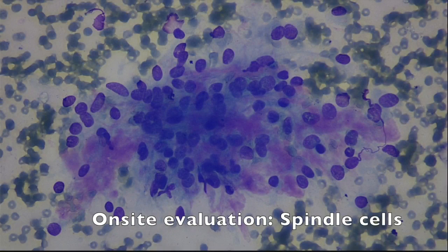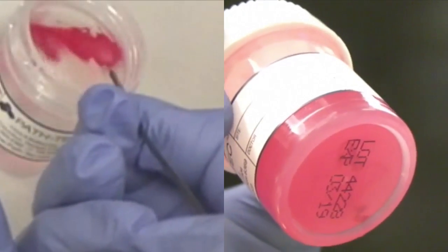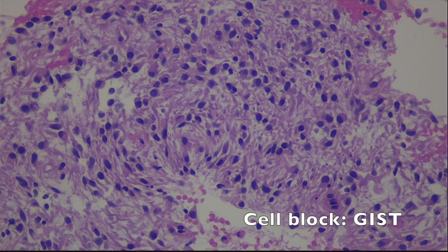Rapid on-site evaluation showed spindle cells suggestive of a stromal tumour. One dedicated pass was then performed for cell block, which confirmed the diagnosis of a gastrointestinal stromal tumour.